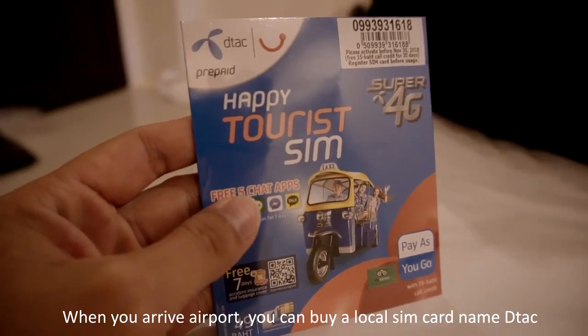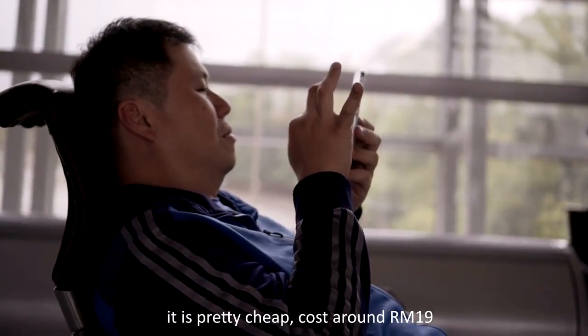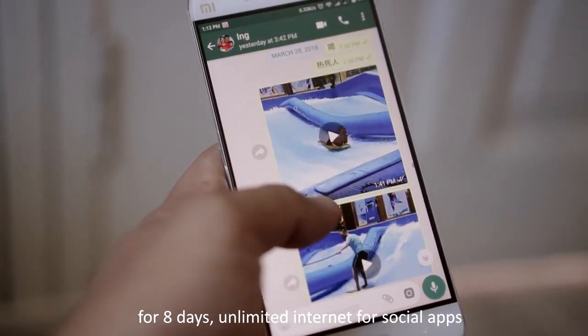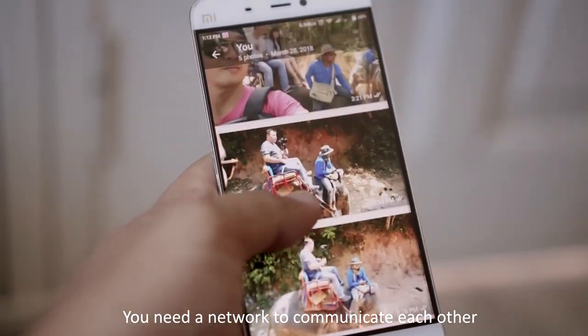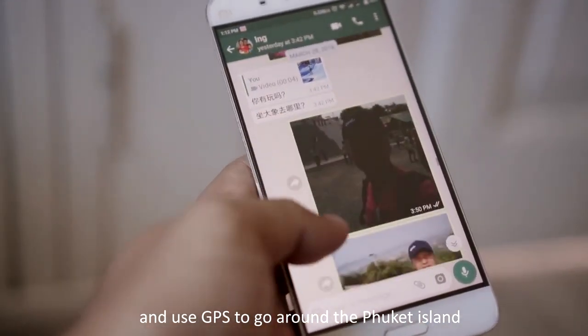When you arrive at the airport, you can buy a local SIM card named DTEK. It is pretty cheap, costs around RM19 for 8 days of unlimited internet for social apps. You definitely need a network to communicate and use GPS to go around Phuket Island.